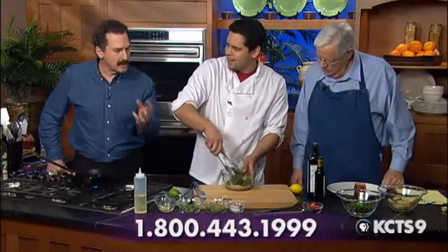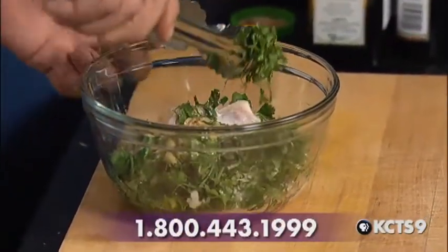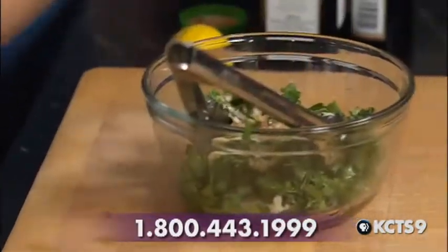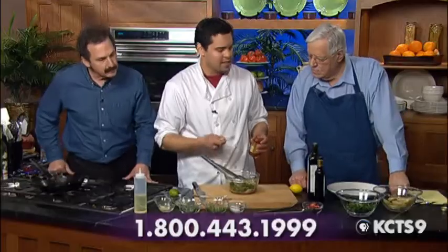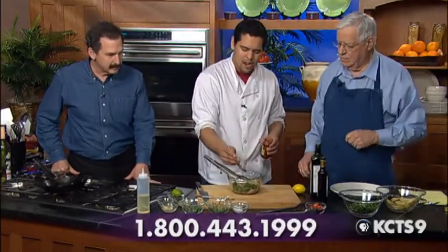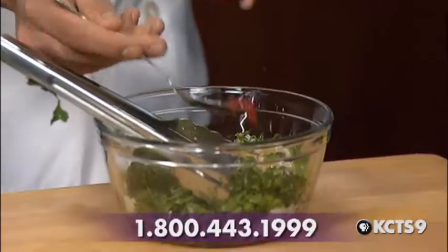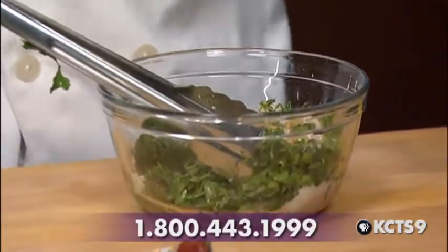So ginger, garlic, basil, and cilantro — they're all really aggressive seasonings. That's why it's called the angry chicken. So we have sambal here — this is a red chili paste. It's got a lot of heat and a lot of spice. All you need is about half a teaspoon. After it smells so good and you take a big spoonful of it, you go straight for the water.